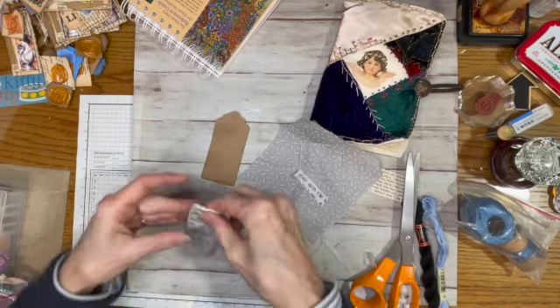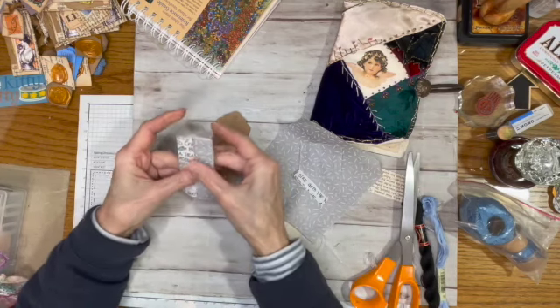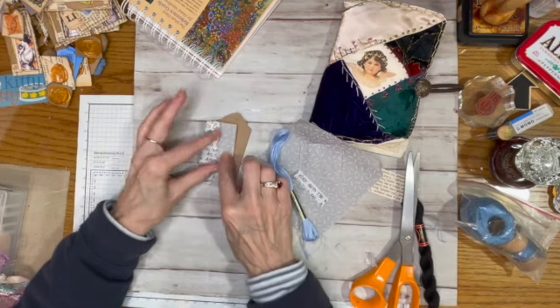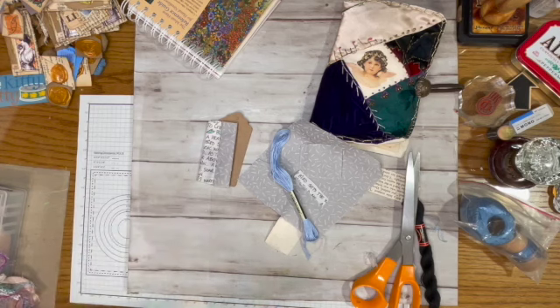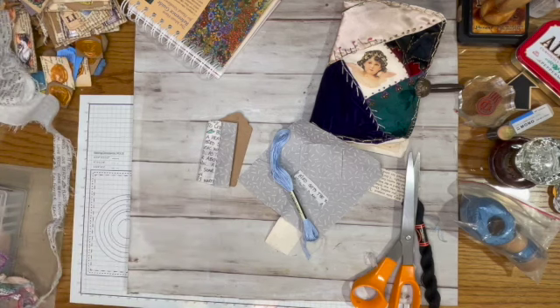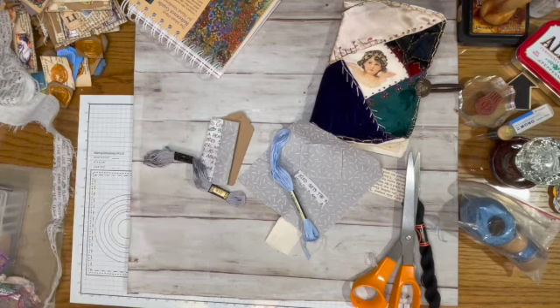I'm just going to do a running stitch to call this quilted, and then I'm going to do the blanket stitch. When I do the blanket stitch I'll probably go into the living room and watch a movie and just sit and stitch, because that is a great way to watch a movie. I'll use this gray to do the running stitch.